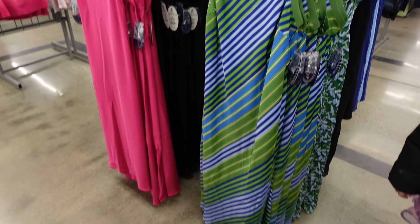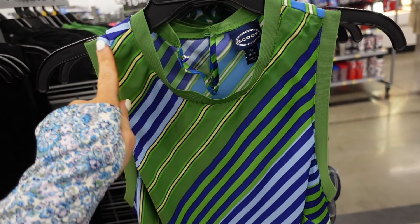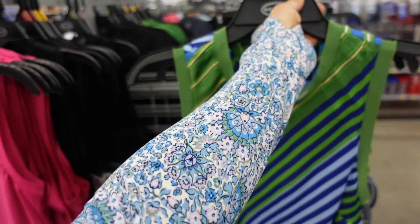New high neck sleeveless dresses from Scoop — lightweight material with ribbing on the side, longer length. In stripe, also fuchsia and black. They're $34.